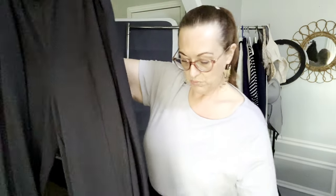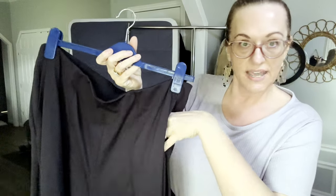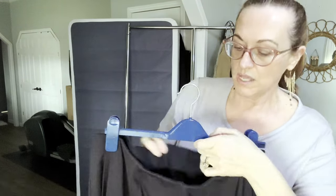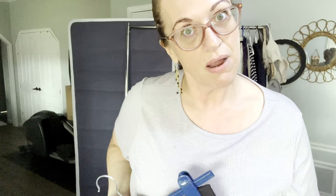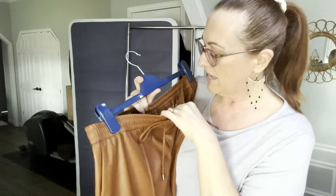I have some Old Navy super wide-leg pull-on trousers. They have two hip pockets, no button, no zip, just pull on and go. They are part of the Power Soft line. They do have a small little pleat but are very flattering.